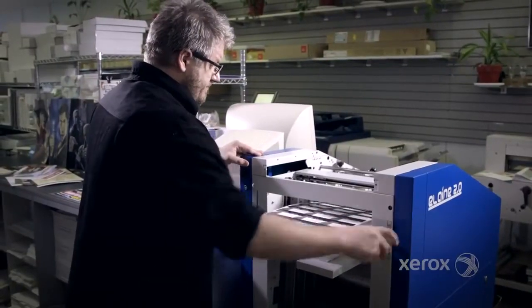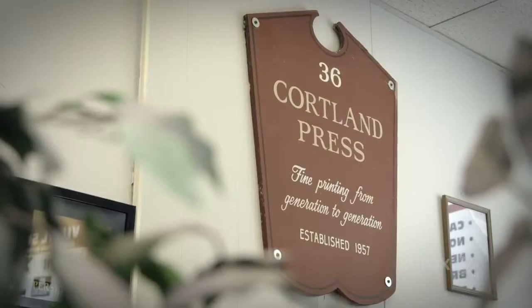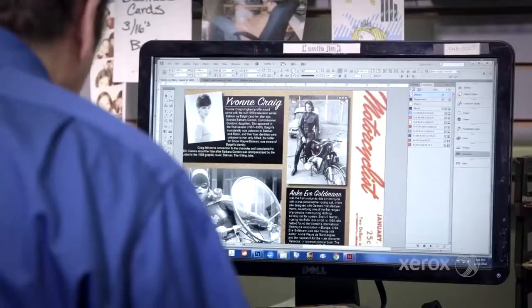My name is Betsy Allen and I own Cortland Press and Carbon Copies. We are an offset and digital print shop on Main Street in Cortland. We were started in 1957 by my grandfather. My parents joined him and then I joined them, and I've owned it for 10 years.